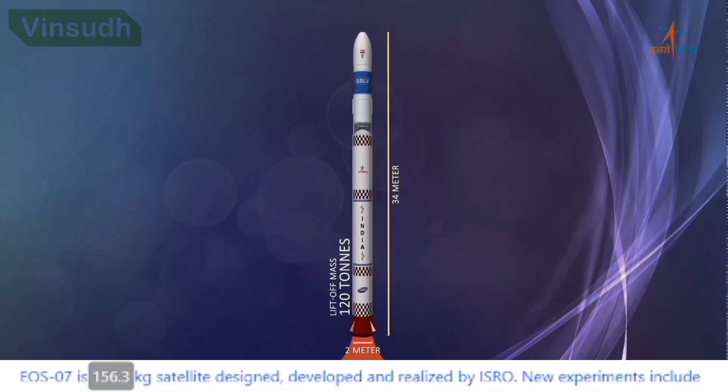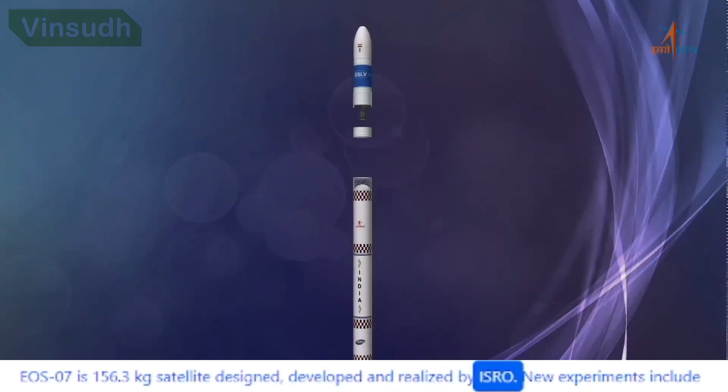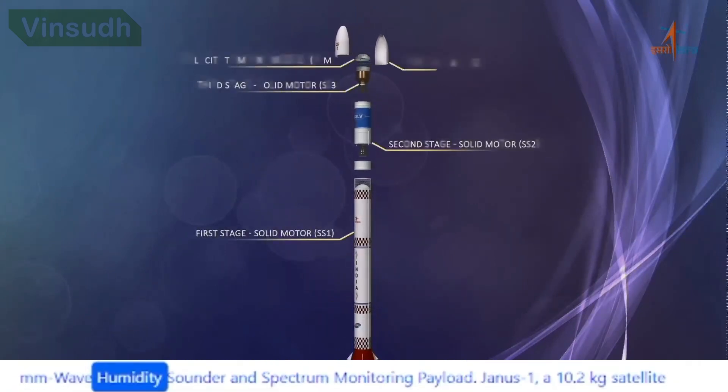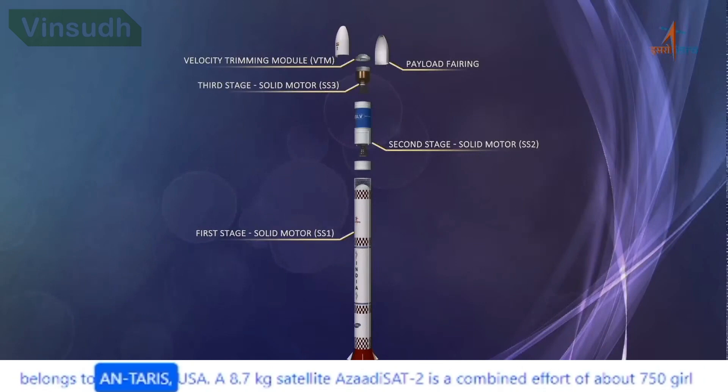EOS-7 is a 156.3 kg satellite designed, developed and realized by ISRO. New experiments include an MM-wave humidity sounder and spectrum monitoring payload. Janus-1, a 10.2 kg satellite, belongs to Antaris, USA.